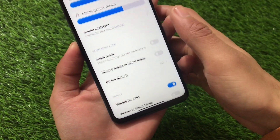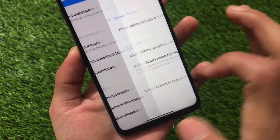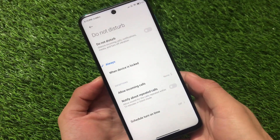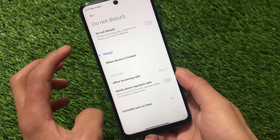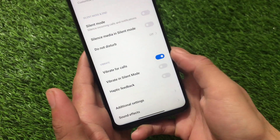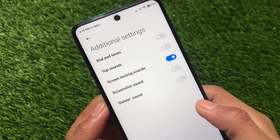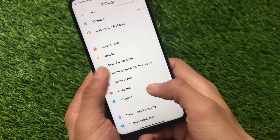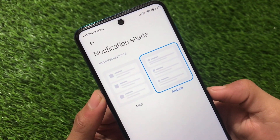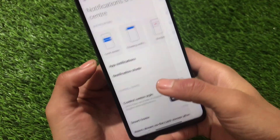The Redmi Note 9S and Redmi Note 9 Pro finally got this Android 11 based update. Silent mode, silence media, and Do Not Disturb mode have a new menu. This Do Not Disturb UI is not available for Redmi Note 9 Pro India users — it's slightly different from the Indian update. Notifications and control center notification sheet have customization options for MIUI or Android notification style.